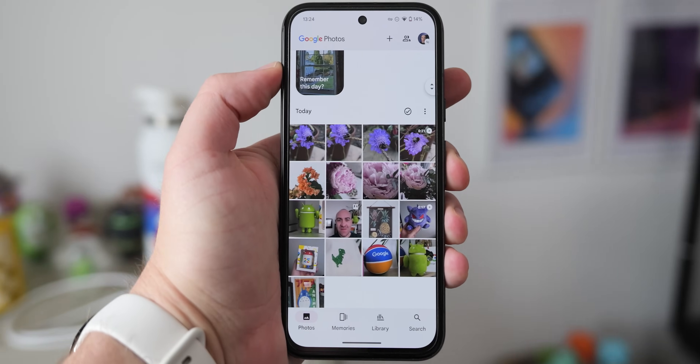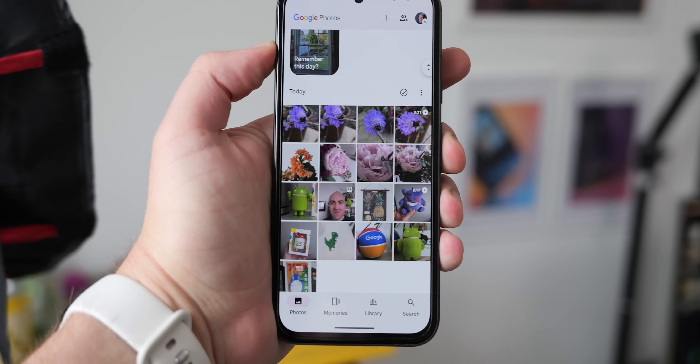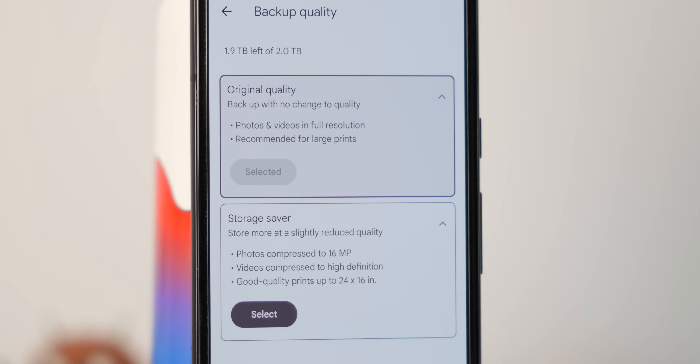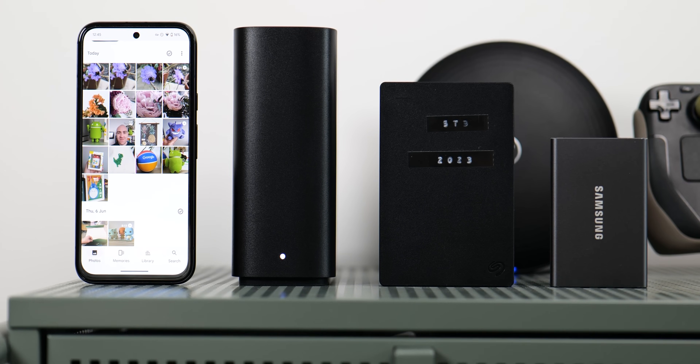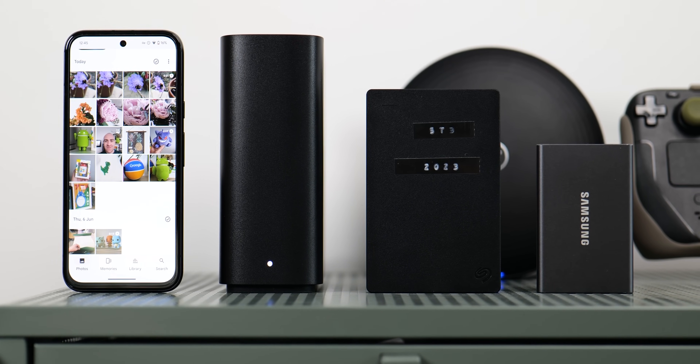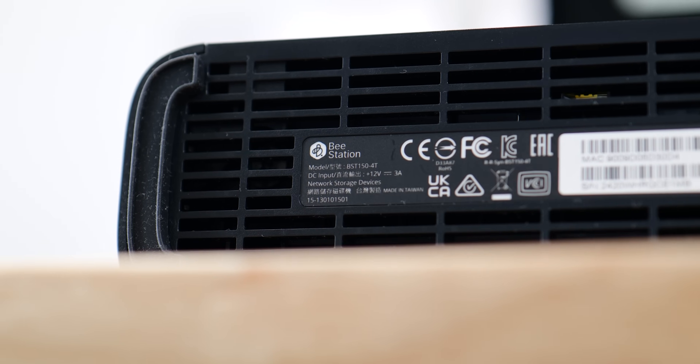Alternatively, you could just ignore this video and stick with Google Photos — it's still great for most people, especially as it's seamless, has incredible features, and you get 15 gigabytes of storage as part of a Google account anyway. While I do still use Google Photos for some content — especially related to the channel — I would rather put my private and personal memories offline, even if this isn't the perfect solution for all situations. Have you ditched Google Photos? Are you willing to pay for more cloud storage? Let me know your solution in the comments — it's a fascinating subject, especially as more people are trying to get control of their digital asset libraries.